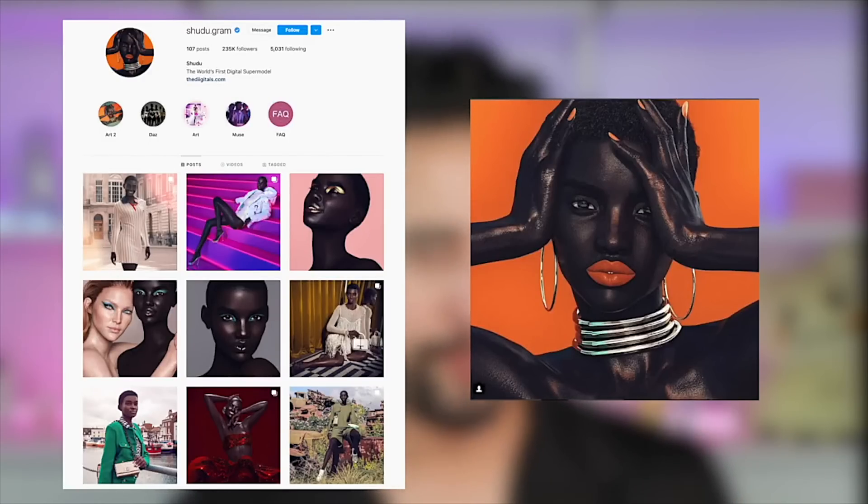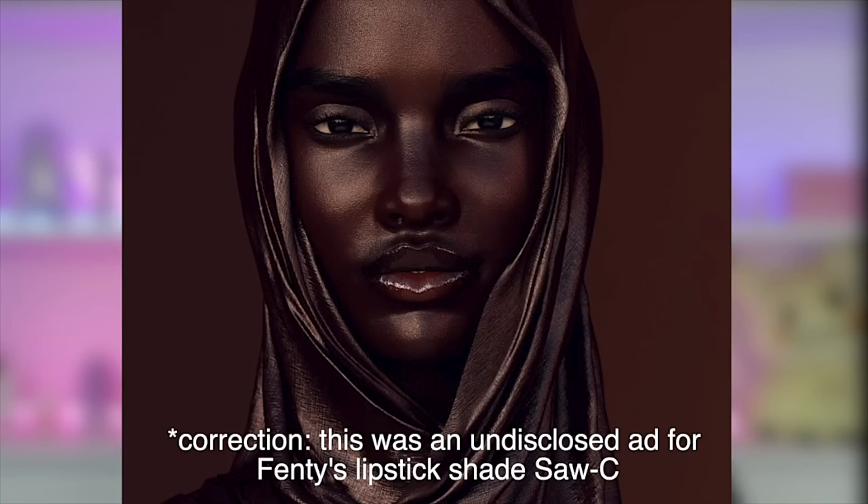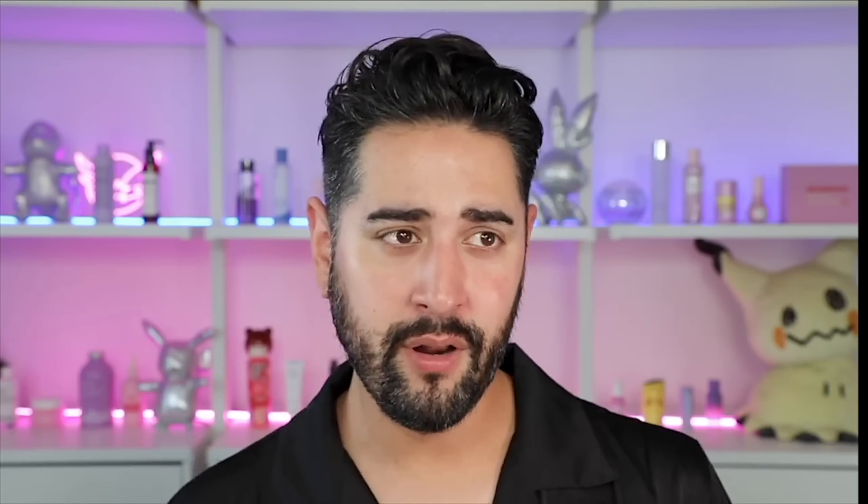We also have Shudu, who is on 233,000 followers as of when I wrote this script. She became super popular after being reposted by Fenty. She is so photorealistic, it's craziness — you can see every little texture, every pore. She looks real. I, for the longest time, thought she was an actual model. She is now an official Balmain Ambassador.